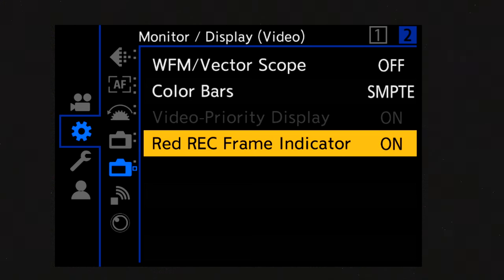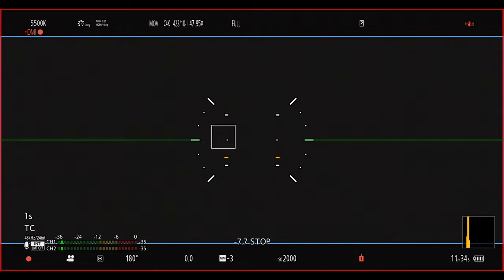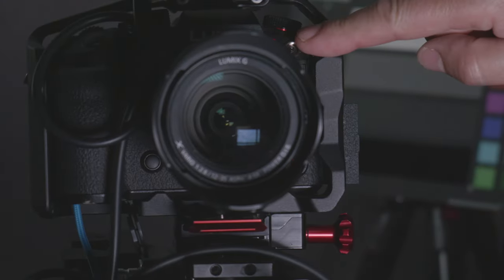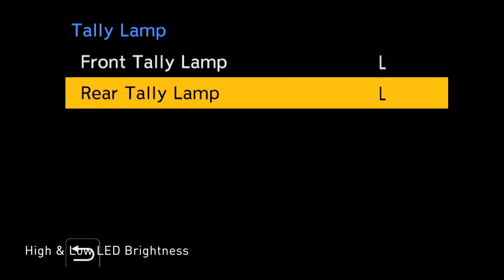Among other great filmmaking functionality is the red record indicator and tally. When you're recording, you can receive on-screen confirmation. With the red record frame indicator, you also have adjustable front and back tally lights indicating that you're recording, and these can be turned off if you don't want to distract your subject matter.